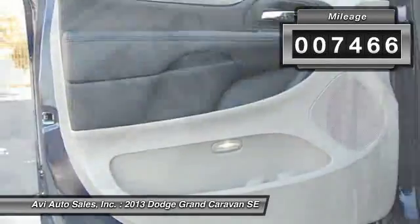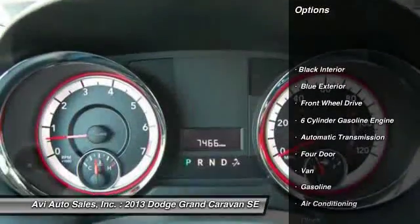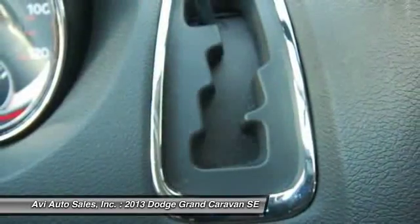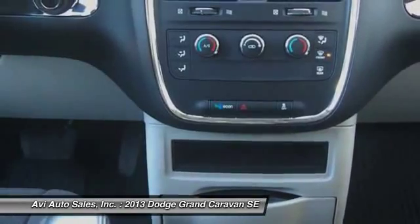Here are some of this vehicle's great options: traction control, anti-lock braking system, automatic transmission, front air conditioning, power steering, cruise control, front wheel drive, power locks, power brakes, power windows.